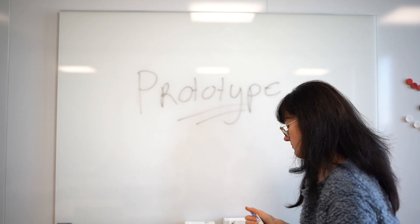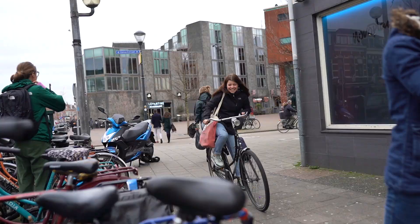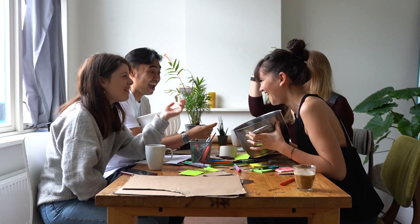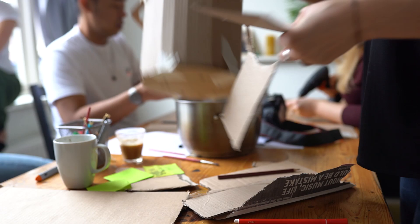Do we start out with a semi-functional prototype and then go out into the field and test it, or should it be very well developed? No, just make a paper prototype — that's more than enough. It's a strainer and a pot all in one.